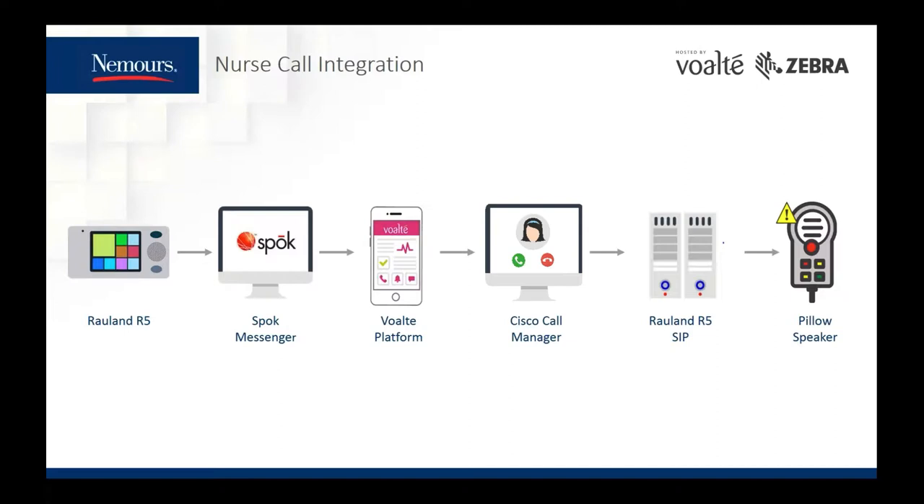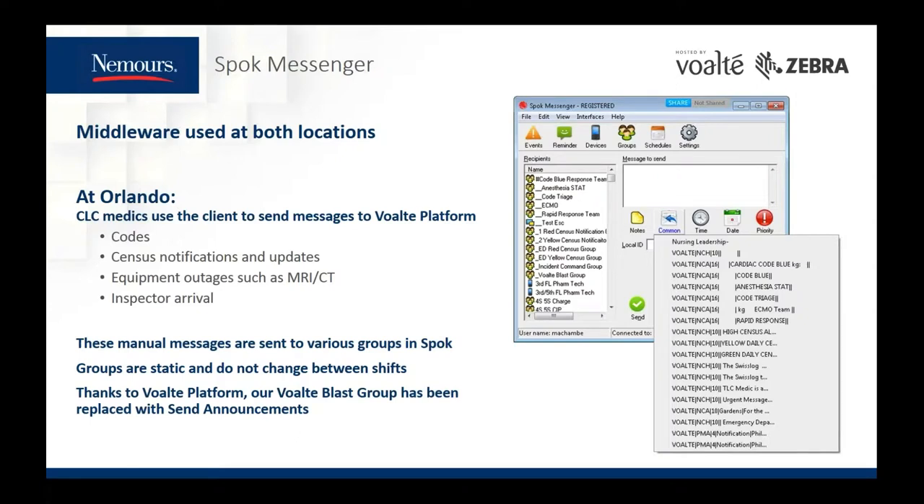Spoke Messenger is our middleware at both locations, processing the patient monitoring and nurse call alarms to Volt. At NCH in Orlando, the medics use the middleware client to send codes, census notifications and updates, equipment outages, or notification that an inspector has arrived on site. These messages are sent to various static preset groups in Spoke. Thanks to Volt Platform, we were able to replace messaging to a managed Volt Blast group in Spoke with the send announcement option, which is a quick and easy way to send a message to all Volt users online.